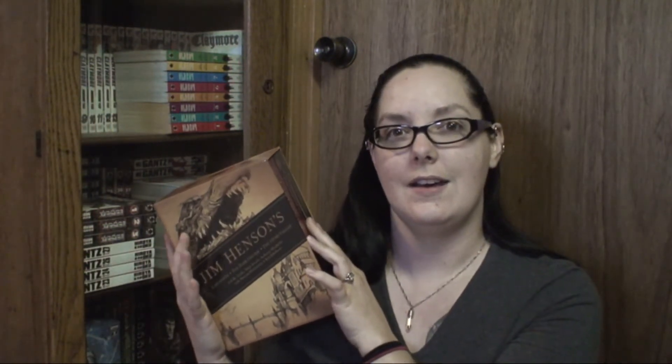I saw on a book haul recently by Sarah Sunbeams that she got the book The Labyrinth — Jim Henson's The Labyrinth — and she mentioned that it was going out of print and she couldn't find it anywhere. I found it on Amazon for about $80 just for The Labyrinth, but I found this awesome box set for $40, and after taxes it was around $42. It had not only The Labyrinth but also Dark Crystal and The Storyteller.